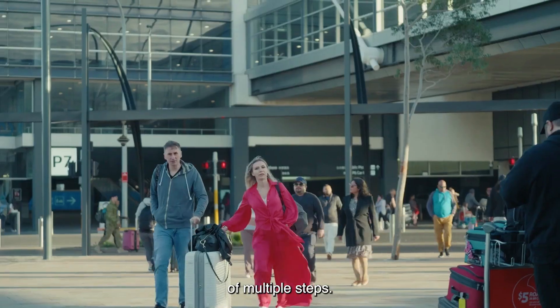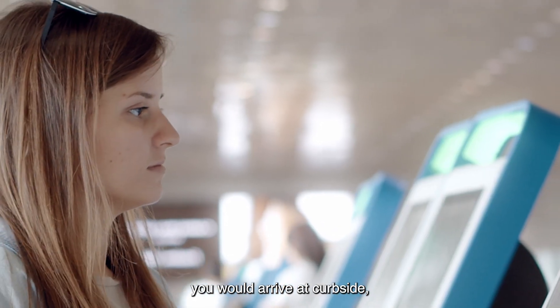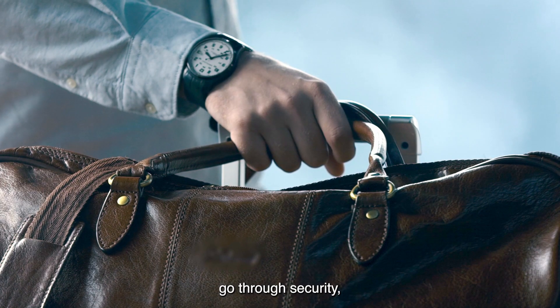The customer journey is made up of multiple steps. You'd imagine arriving at the airport — you would arrive at curbside, you'd have check-in, drop your bag, go through security.